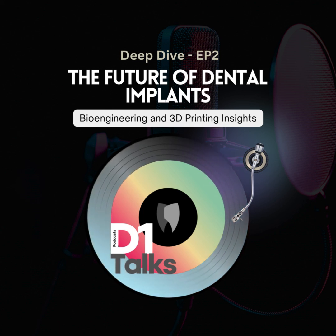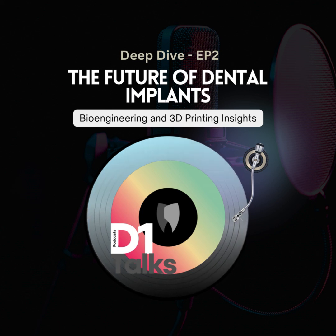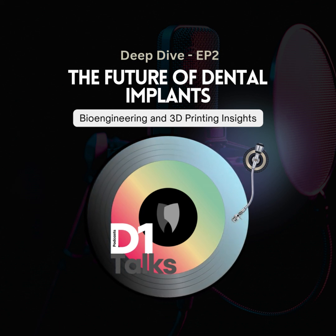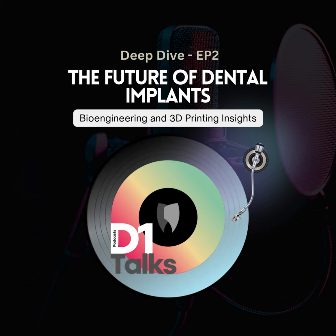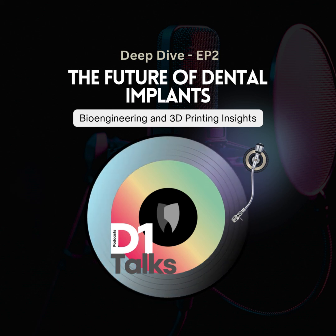Bioglass is amazing stuff, and it's not just about finding materials your body won't reject. Bioglass actually helps you heal — it releases ions that tell your body 'grow more bone here.' So the implant itself is actively helping the body heal faster and better. It's not just sitting there; it's an active part of the healing process. And honestly, we're just scratching the surface of what this tech can do.